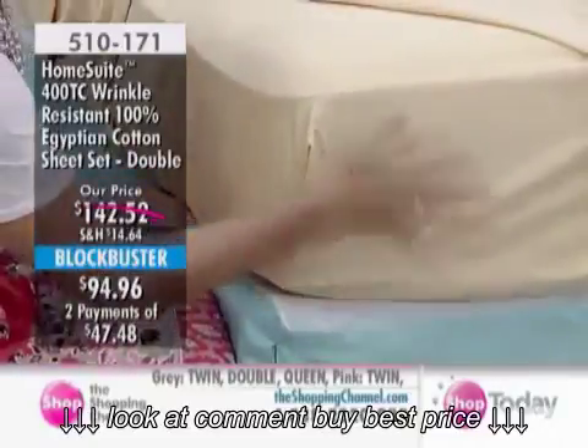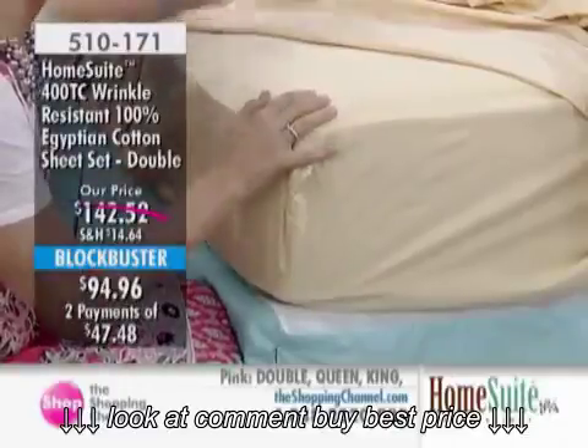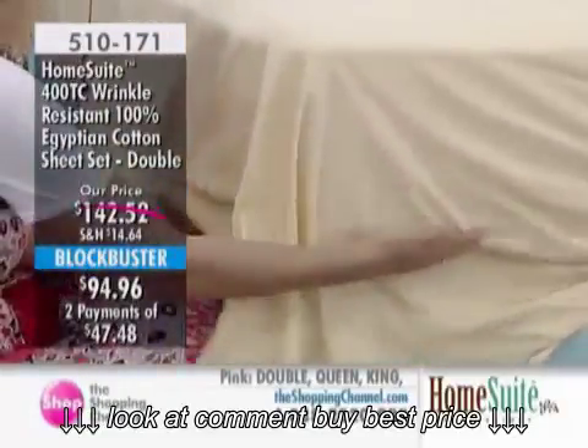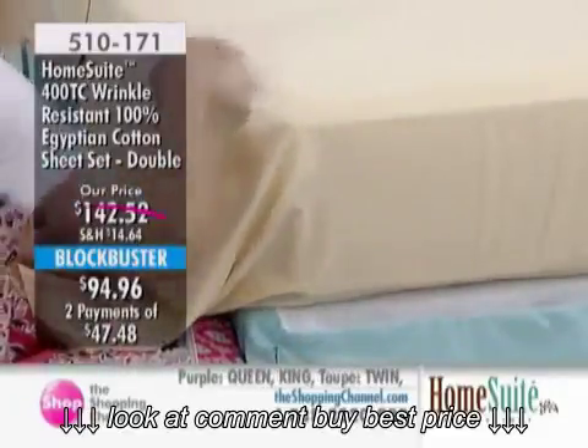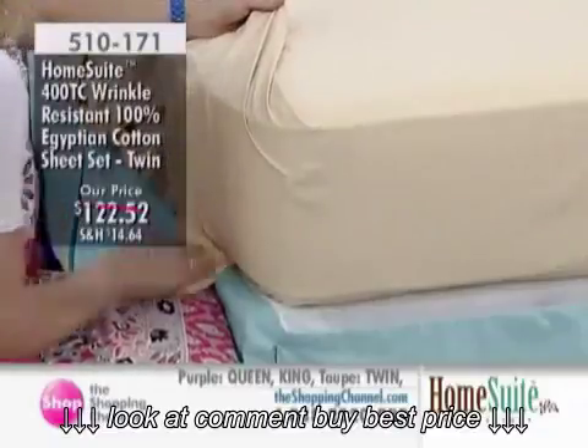You're getting two fitted sheets and two top sheets — that's incredible. Eight pillowcases in all for that price is fabulous. This is the day if you're outfitting your cottage, or deciding to have one in the linen closet and one in the bed — or in my case, one in the laundry.